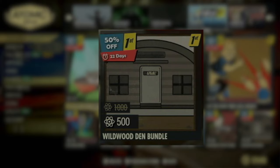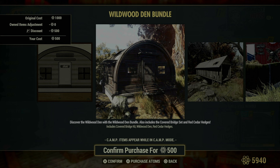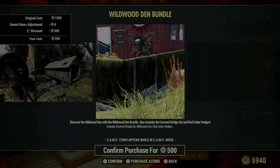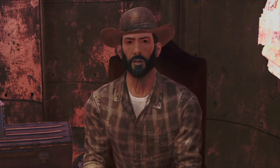Moving on to the Wildwood Den Bundle, this one's for those who appreciate a touch of nature and rustic charm in their camp setup. Included is the Covered Bridge Kit, ideal for spanning those tricky landscape gaps while adding a picturesque element to your camp. The centerpiece, the Wildwood Den, provides a cozy cabin-like structure that blends beautifully with the surrounding wilderness, making it a perfect retreat or a discreet hideout. Additionally, the Red Cedar Hedges are included to enhance privacy and aesthetics, offering a natural barrier that integrates seamlessly with the environment. This bundle is perfect for creating a tranquil, wooded haven away from the chaos of the Wasteland.